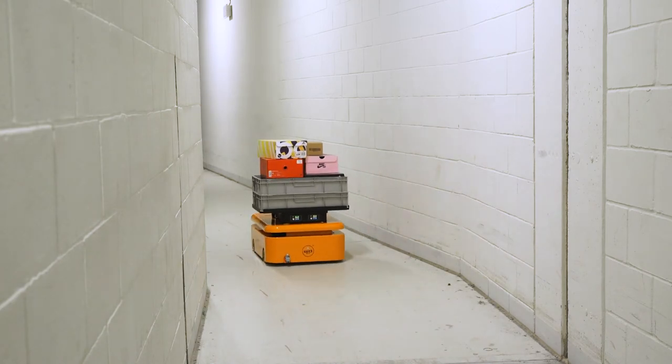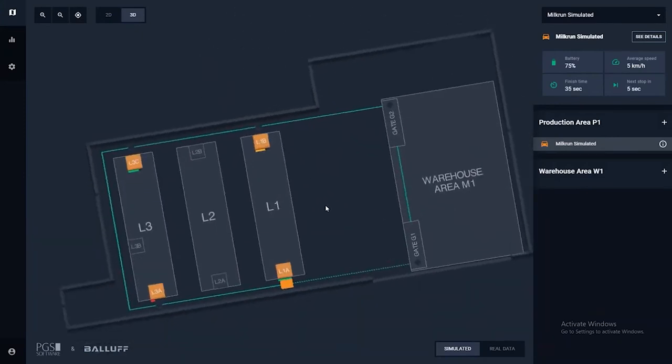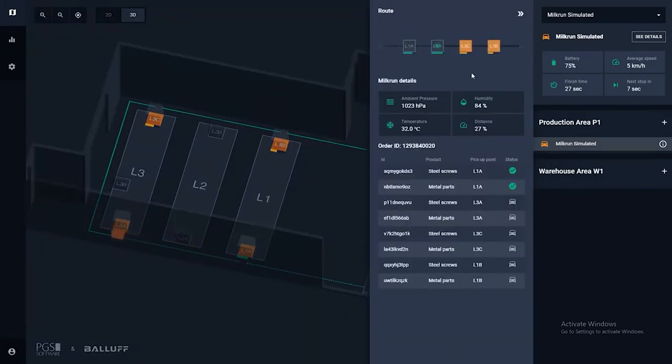We also developed a modern solution which allows you to trace all the robots on a screen where someone in traffic control at your facilities can constantly monitor in real time where all the robots are and what they have in their baskets. We further describe this solution in a webinar which is available on our website.